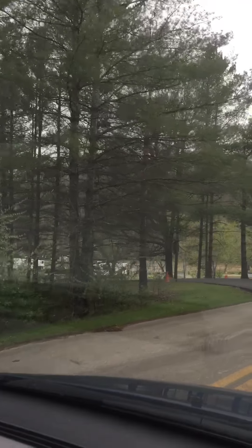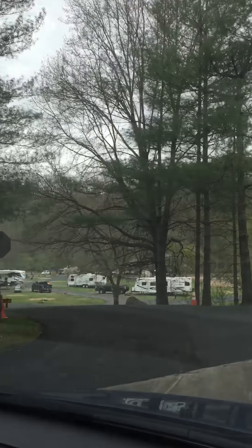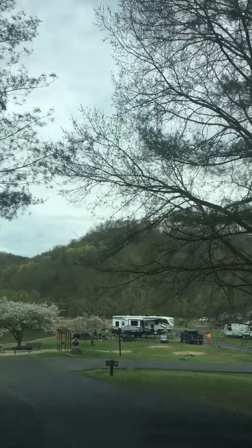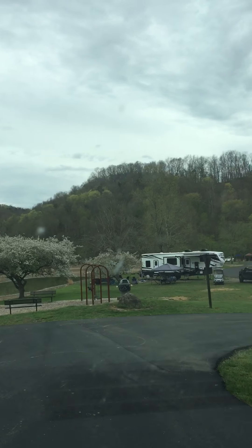Let's swing down in here. This section has electric. This is a big, big campground, so they must have some water and electric. I don't know — this is a huge campground. It looks like it has several campground loops, and the locals really love it.